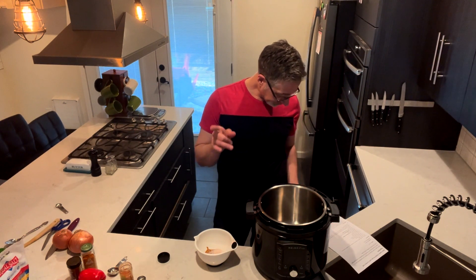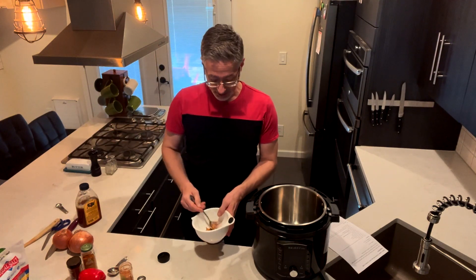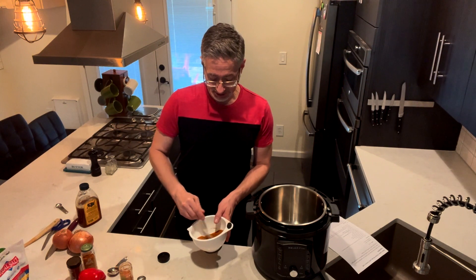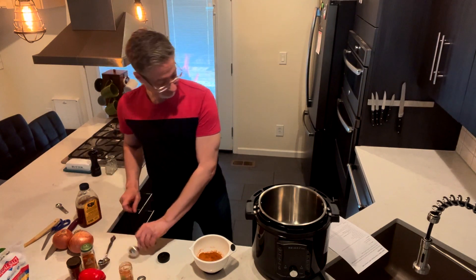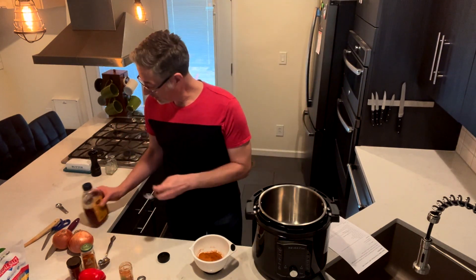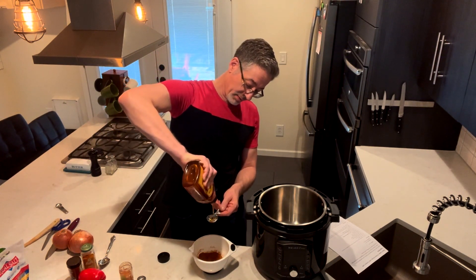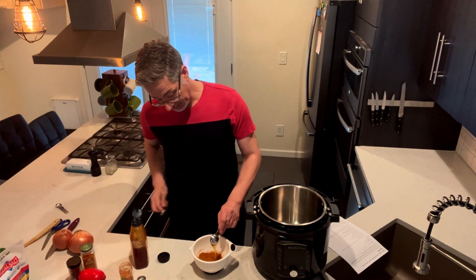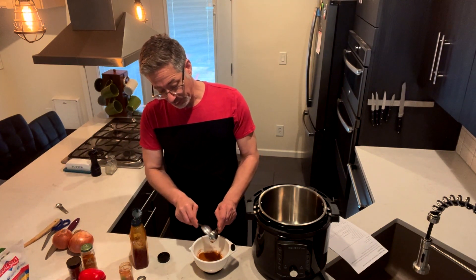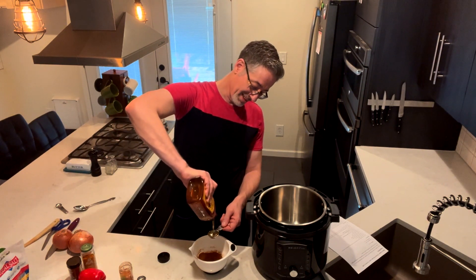Our next ingredient is raw honey — also a great nitric oxide booster. I'm going to mix in the dry ingredients a little bit first, because it gets sticky once the honey and lemon go in. Now we're going to put in two and a half tablespoons of raw unfiltered honey. Raw unfiltered honey is another male superfood — it's a nitric oxide booster and it's also high in boron, which boosts our free testosterone levels, which is the most important of the testosterone levels.